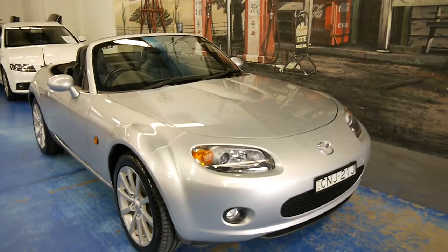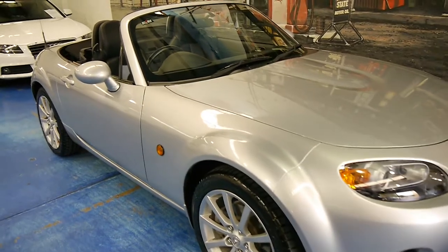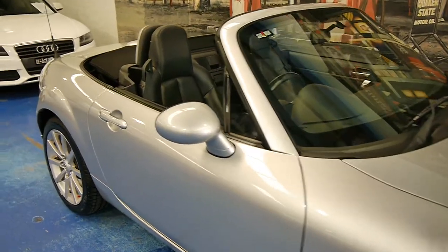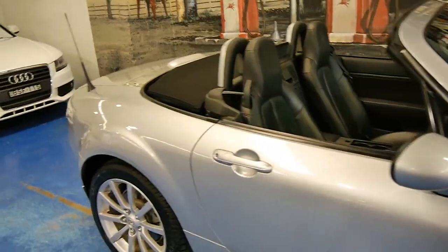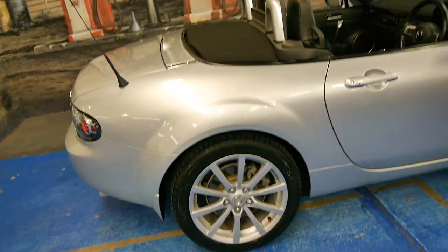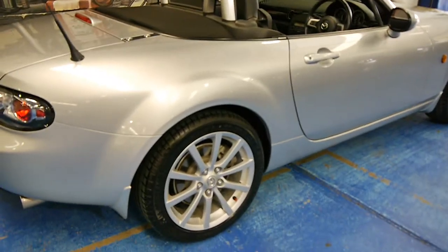Hi and welcome to the Old-Timer Car Centre. My name is Philip Tarrant and today we have for you a 2006 Mazda MX-5. It's silver in colour with black leather interior and this car is in very good condition and was very well looked after by its mature owner.